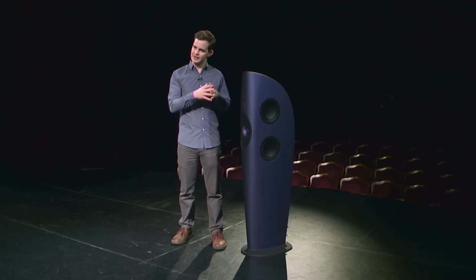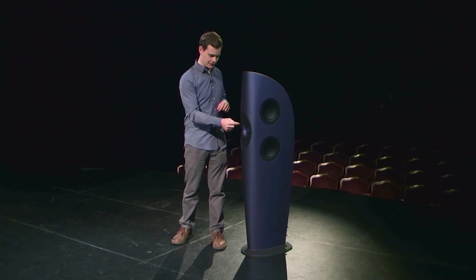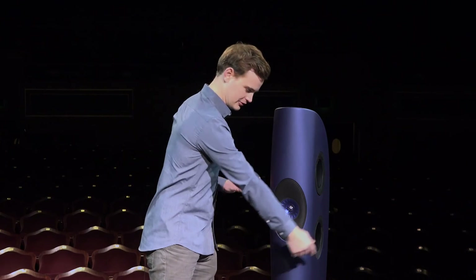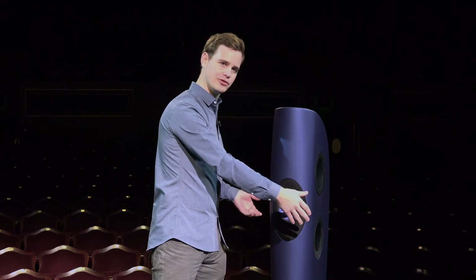The idea of the Blade is to extend that whole idea to the whole system. You put the tweeter, you surround it with midrange, and then you surround the midrange with bass drivers. That's why we have four, and that's why they're symmetrically positioned around the midrange driver.